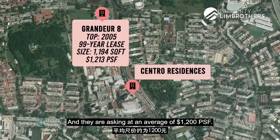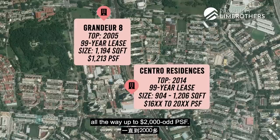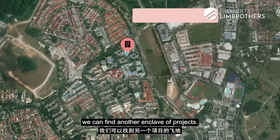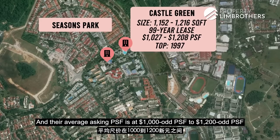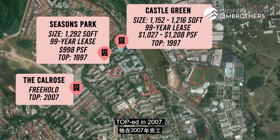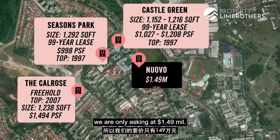Moving to the Yio Chu Kang MRT enclave: Castle Green has 3-bedrooms at 1,152 to 1,216 square feet with an average asking PSF of $1,000 to $1,002. Ciudadela Park has 3-bedrooms at 1,292 square feet asking approximately $998 PSF. Carol's Three Orchard in Nature (TOP 2007) has 3-bedrooms at 1,238 square feet with an average asking PSF of $1,004. Our unit, being the youngest in the area, is asking $1.49 million — at 1,421 square feet, that puts our PSF in the $1,000-odd range.